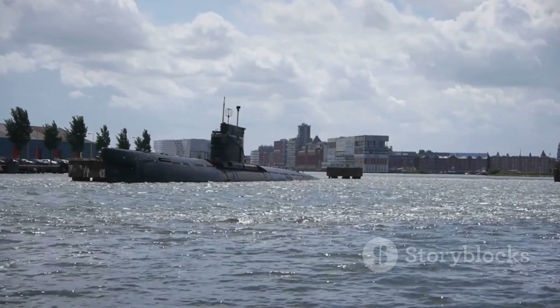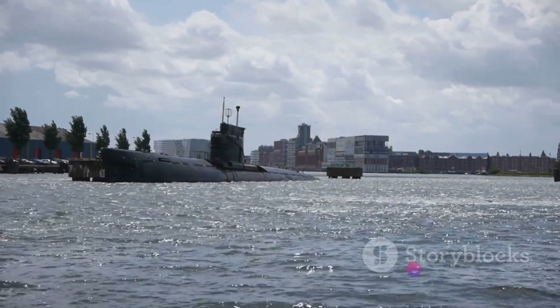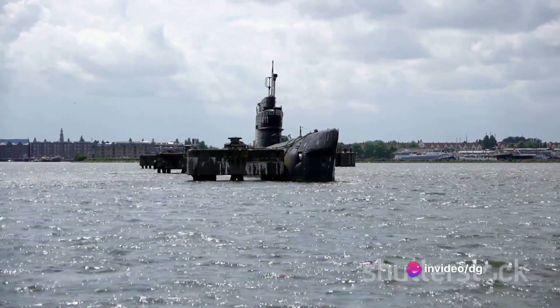One submarine stands out in this history: the USS Holland, the first modern commissioned submarine of the United States Navy. Buckle up as we dive deep into the history and development of the USS Holland and the world of submarines.